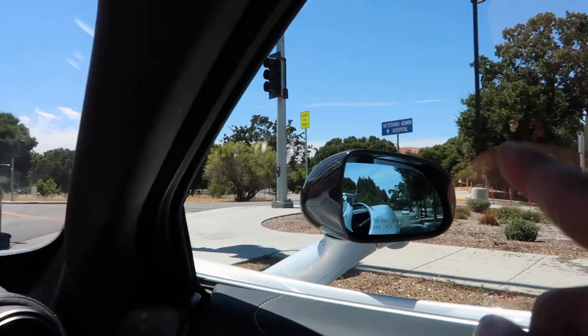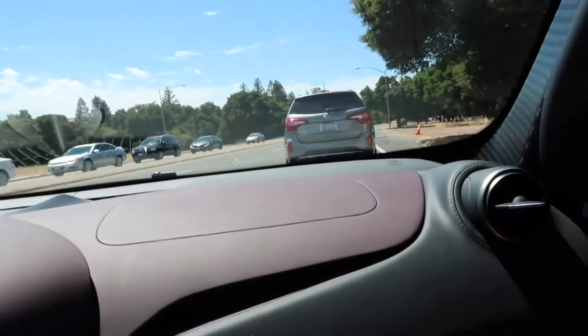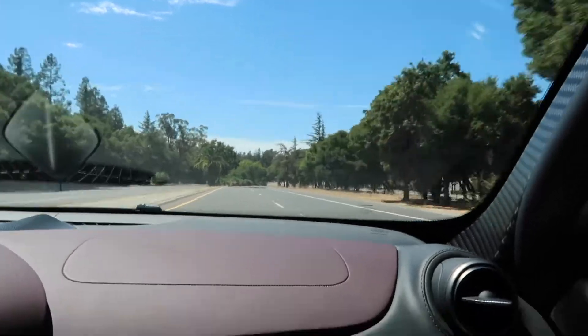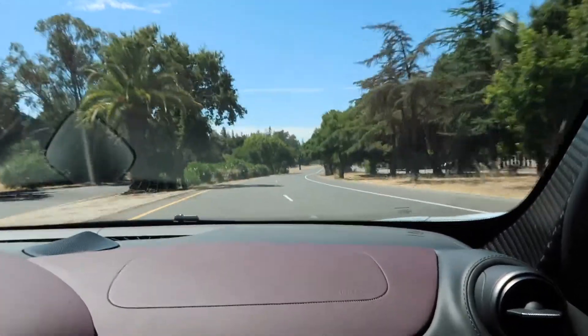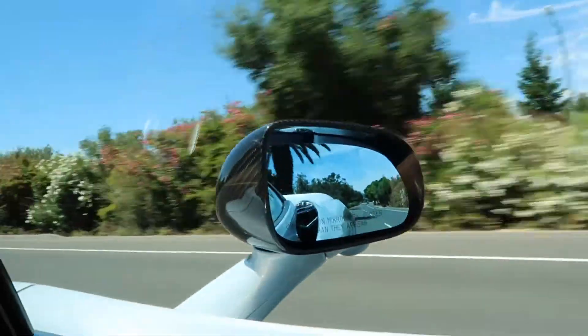This is the road that you took me on last time — the 650 — except there was a cop following us. Oh my God. Oh my God. What the heck? Guys, look at the way — what the heck? This car is wicked.